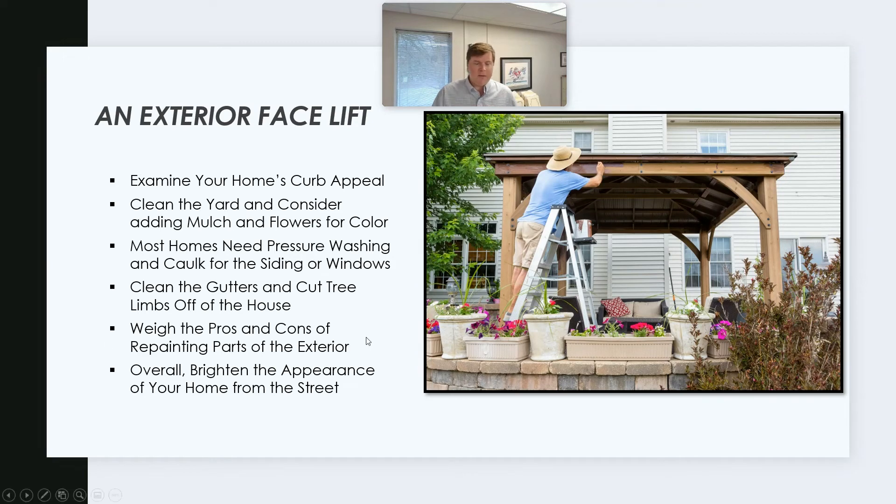Weigh the pros and cons of repainting parts of the exterior. Sometimes it might just be the fascia board and window trim that could use some paint. Sometimes the outside of the house as a whole needs it, and in some cases it's really just the pressure washing. Overall, you want to brighten the appearance of your home from the street — you want people to drive by and say 'what a lovely home' instead of wondering what they need to do to make it look good.